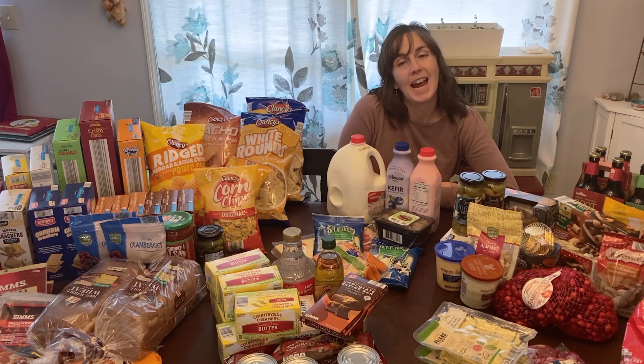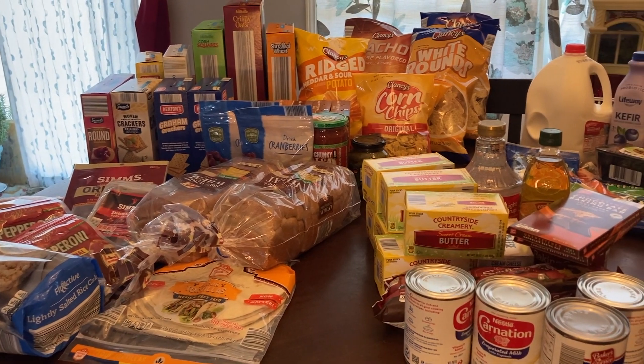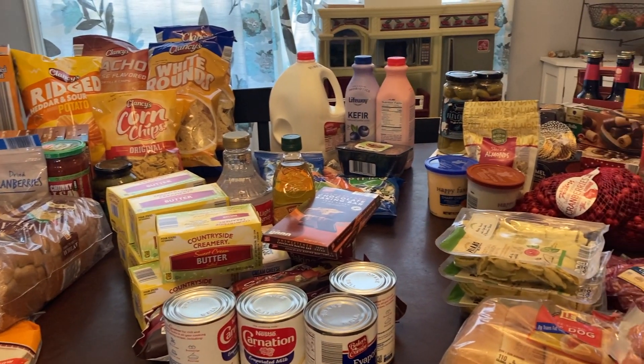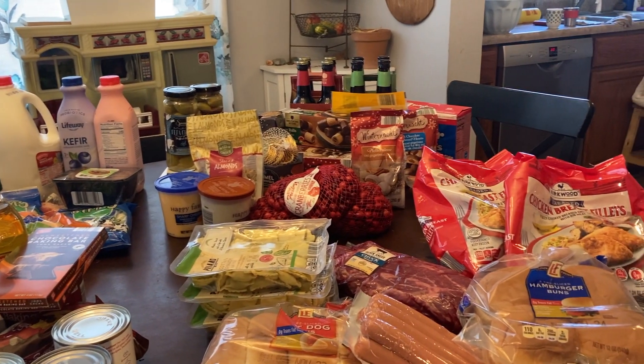Welcome back to the Wandering Star Farmhouse. Today I have a grocery haul video for you from Aldi. I was getting ready for the holidays with my family and I figured I'd show you what this looks like for us for a family of eight going into the holiday season. You may be wondering for a holiday shopping trip where is our turkey, pumpkin puree, potatoes, sweet potatoes, or green beans — well, all that we grew on our homestead this summer, so that's all tucked away in our freezer and pantries.